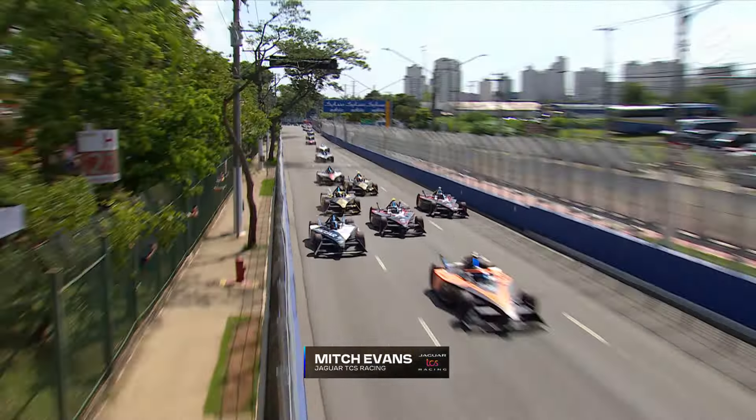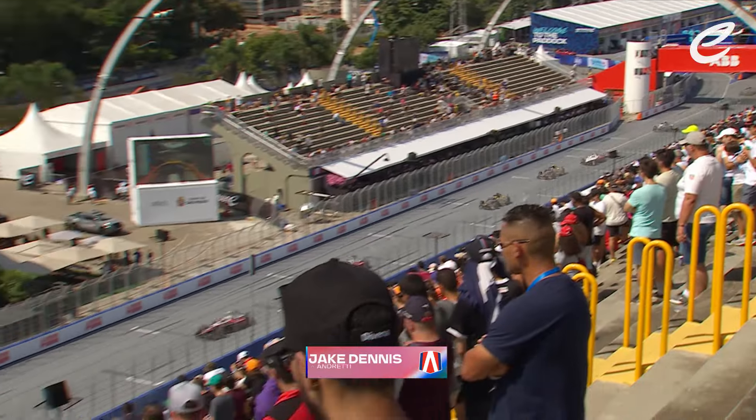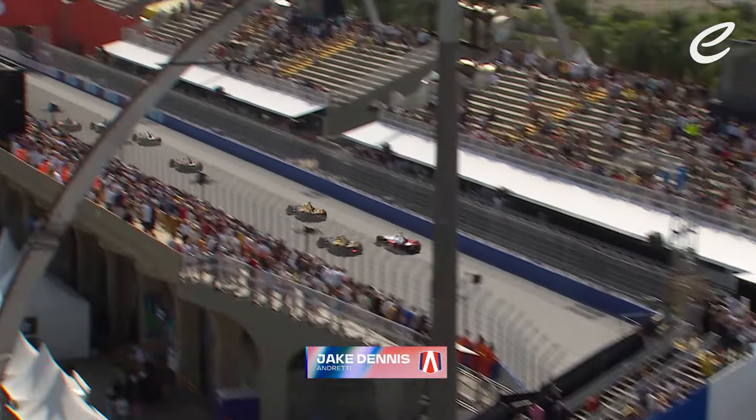The top three going into attack mode — look at what that has done. It has released the rest of the field including Sam Bird. You've got Mitch Evans in there as well as Stoffel van Doorne. It is anybody's guess as to who's going to be last on the brakes. It's Mitch Evans on the inside into Turn 4, the Jaguar driver taking the lead away from Bird.